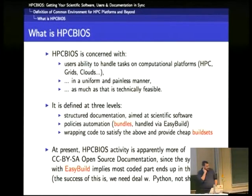I hope you managed to pay attention to the previous two presentations about modules and EasyBuild, because they are kind of prerequisites for what is being presented here. At present, HBC BIOS is apparently more of open source documentation, because there is a big synergy with EasyBuild. EasyBuild provides the language for describing many of the things we see here, so the resulting EasyConfigs end up as part of the EasyBuild repository.